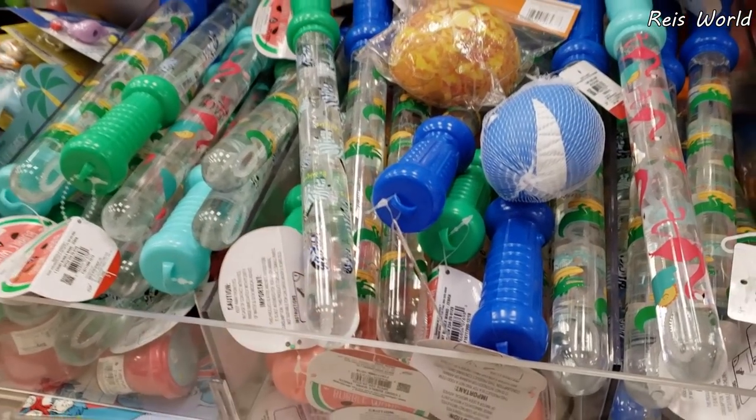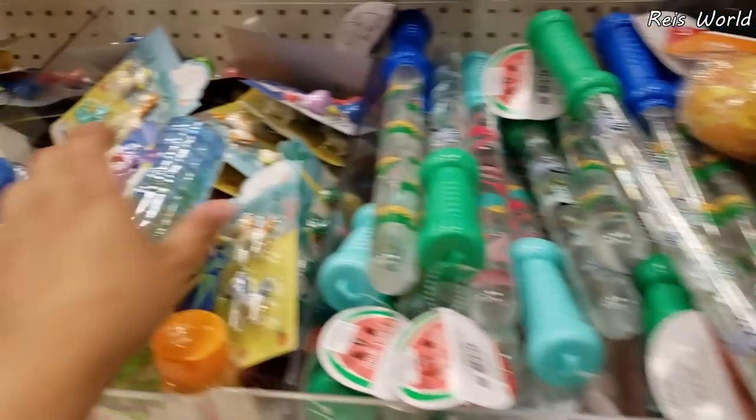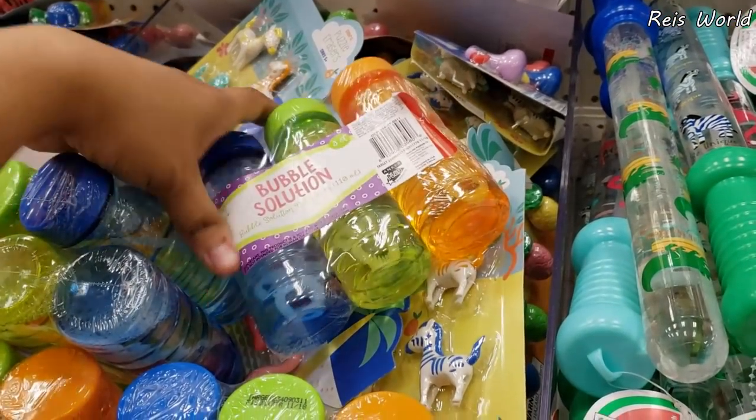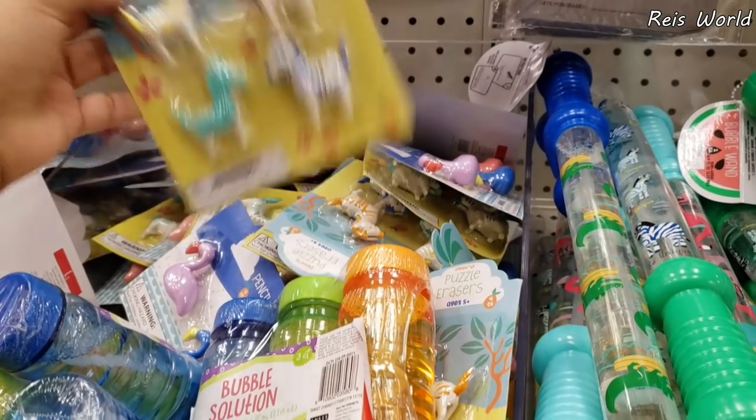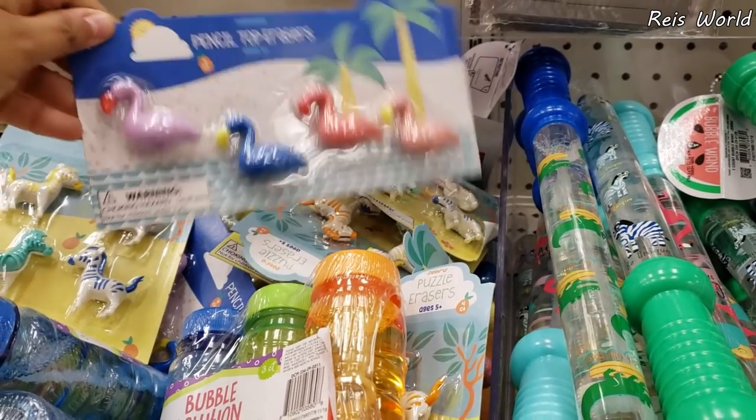Oh, and a zebra one — that will be a new print. Bubbles are $1. $3 for $1 items. Erasers, those are going to be $1. Cute stuff.